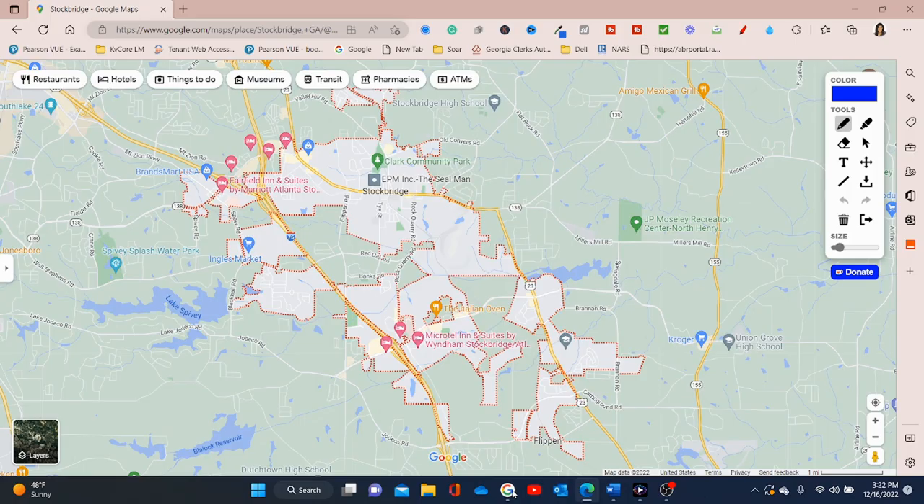There are some back roads, but until you're familiar with the area, just take the highways. We are on the Google Map now, and when you see these red dots, that's the perimeter of Stockbridge. Right here is Stockbridge, then you have Stockbridge High School right there. This is a major road that can lead into Stockbridge - it's going to be Jodico Road. You can get to the area by taking 75, and you can also take 285 and 675 to get in there.